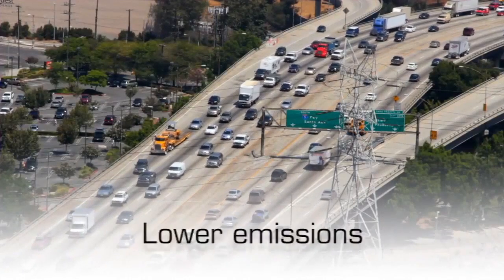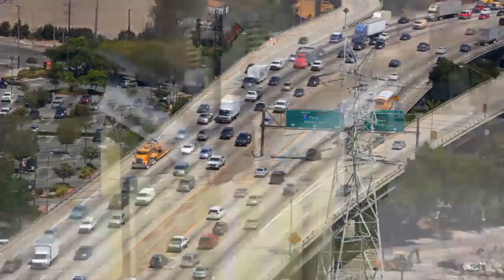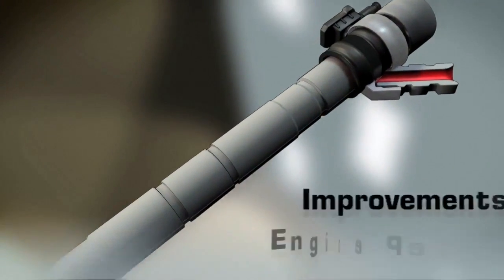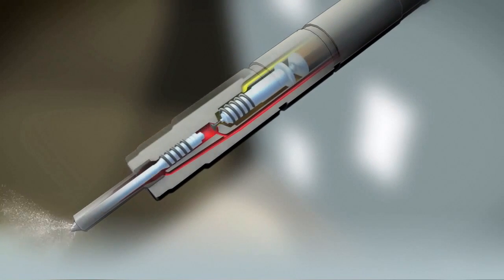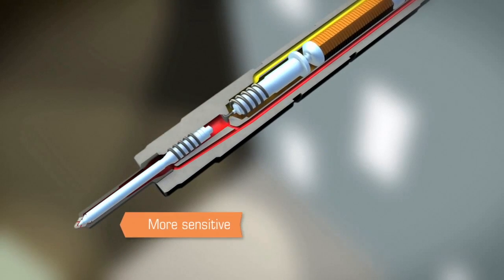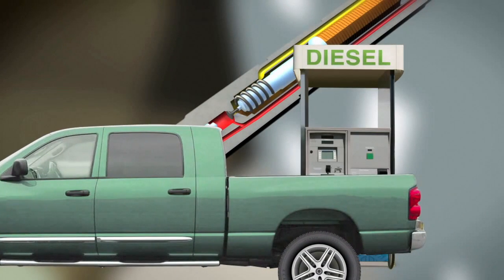Responding to ever-increasing demands for lower emissions and better fuel economy, diesel injectors are becoming more and more advanced. The latest designs improve fuel flow and combustion to new levels, providing many improvements to engine performance. But technology often has its unintended drawbacks. Modern fuel injectors with tighter tolerances are more sensitive to even the smallest amounts of deposits. Fortunately, these can be controlled with a good diesel fuel additive.